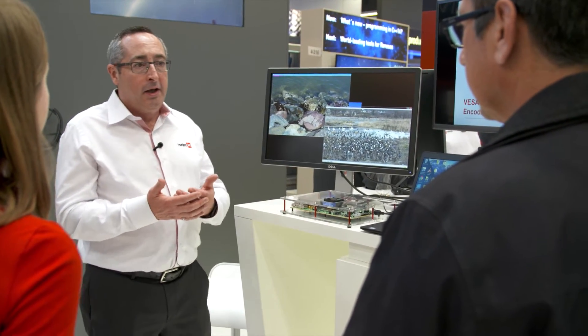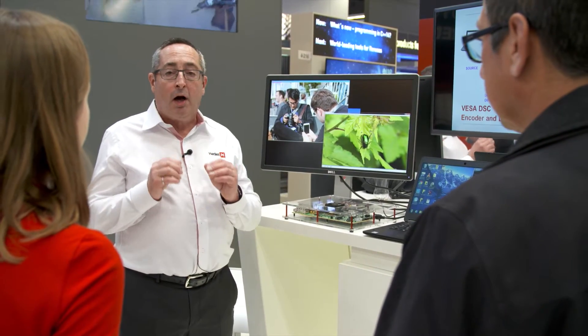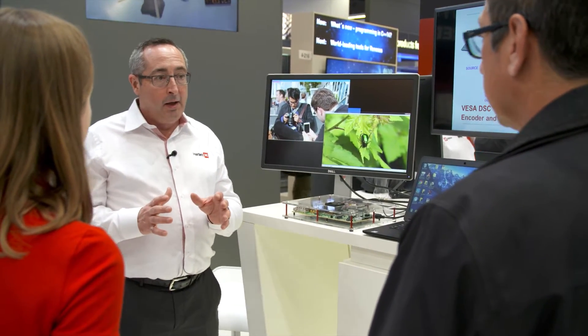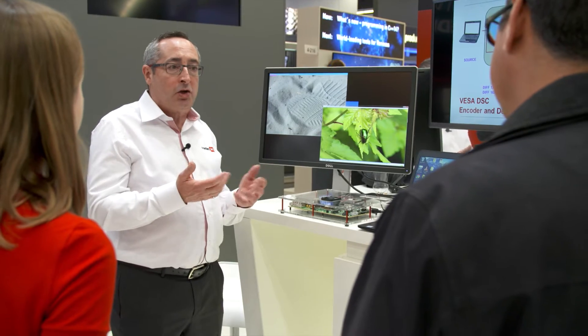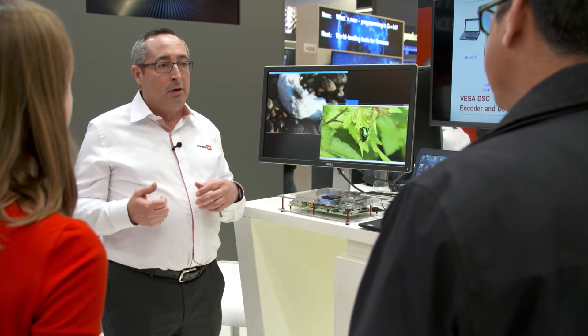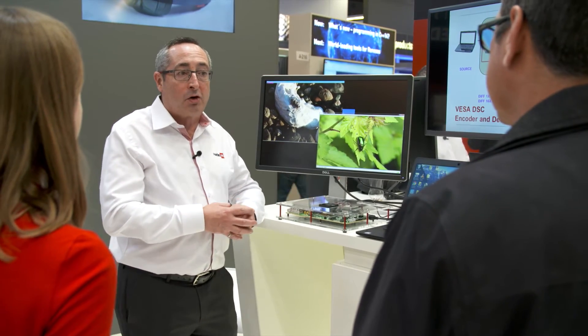The key feature of our DSC technology is that it allows compressing video by a factor of 3 times while preserving entirely the picture quality — it's what we call visually lossless. And this visually lossless quality is as good for natural images as well as text and graphics. So whether you have a television application, a mobile application, or an automotive application, you're going to benefit from this picture quality.